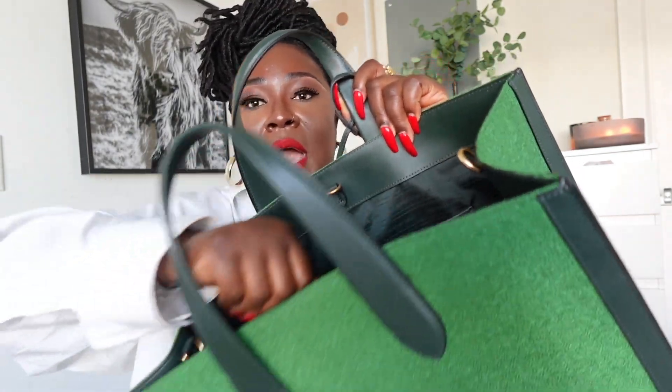It also has two hooks that you can connect to close the bag, which is great if you don't want people seeing inside your bag when you're traveling. I really like that feature. There are also two metal rings to attach the strap and turn it into a single shoulder carry-on bag.